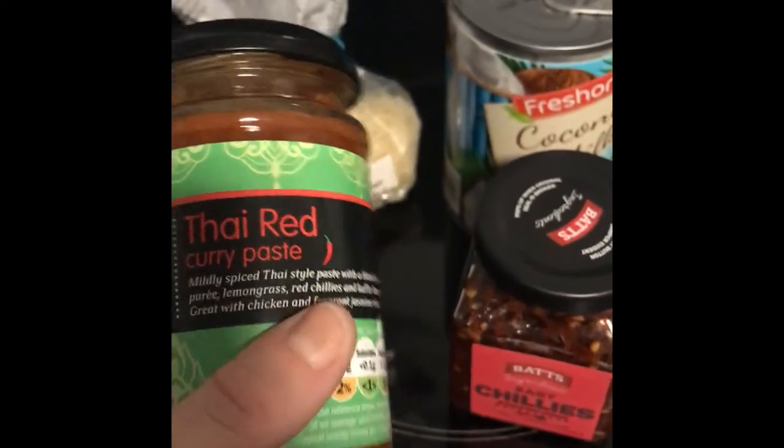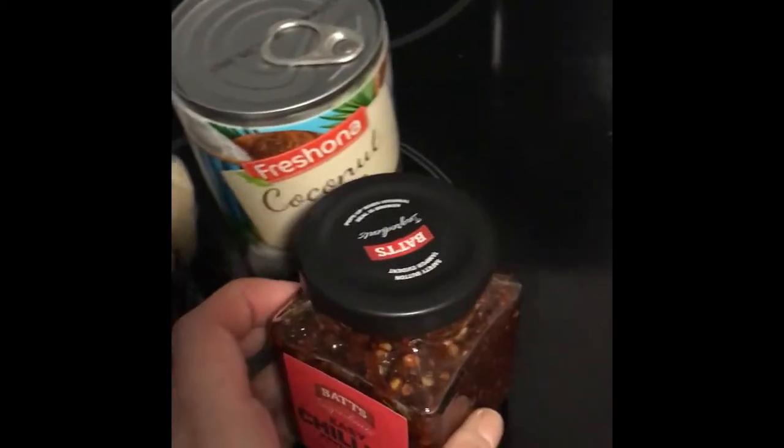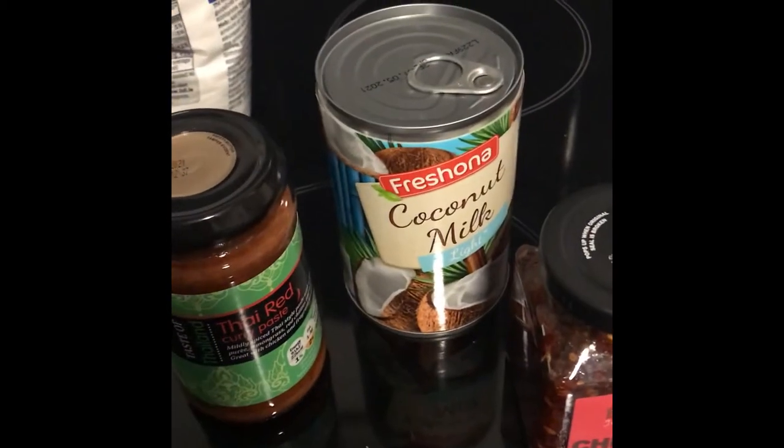Alright, we're going to have Thai Red Curry. So we use this one from Lidl. A few spices also from Lidl. In fact, everything's from Lidl — coconut milk, leftover rice and a new bag of rice. I'm going to be adding prawns and chicken.